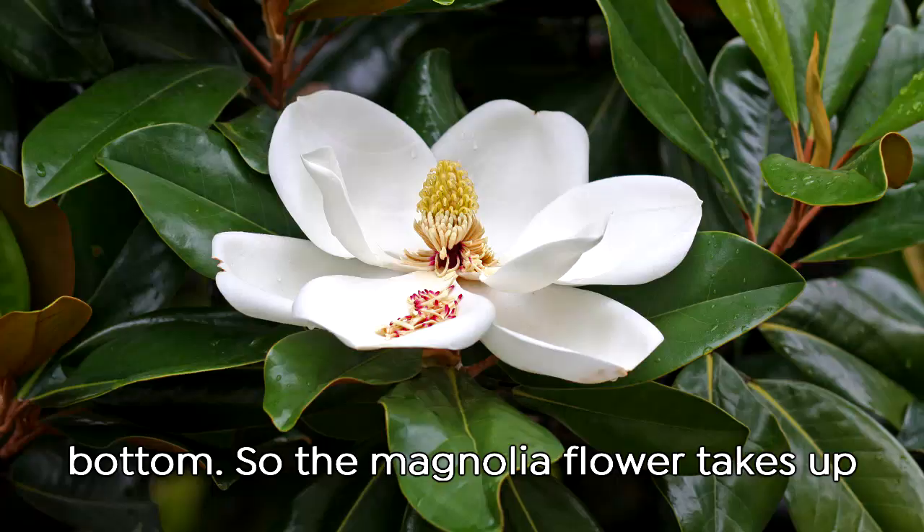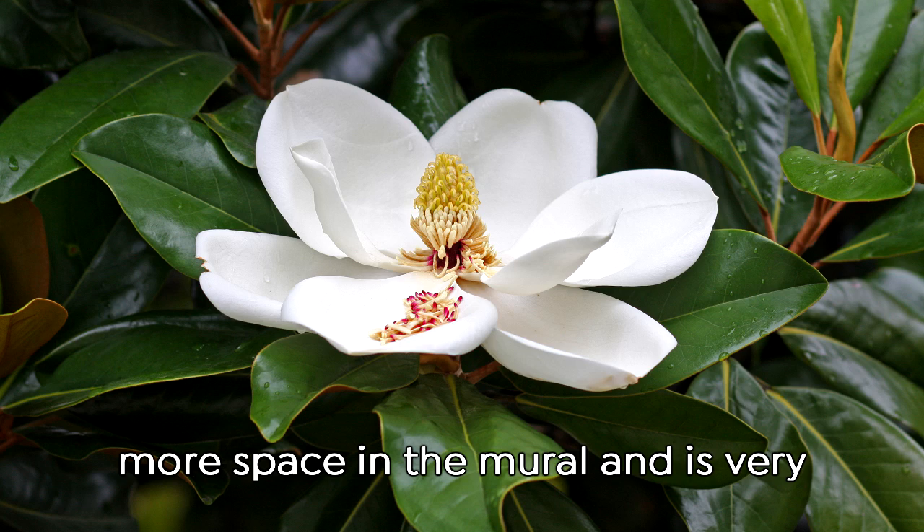The magnolia flower takes up the most space in the mural and is very iconic to the South, so that's why we picked the magnolia — and also it was blooming at the time.